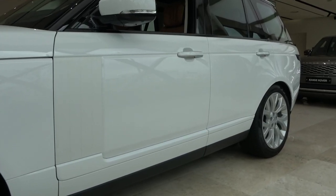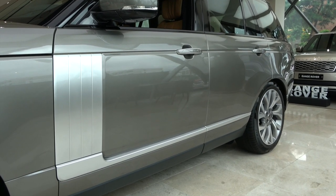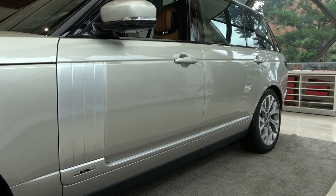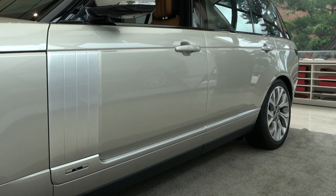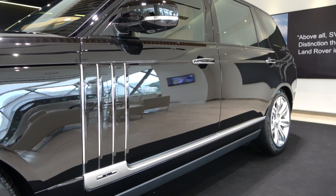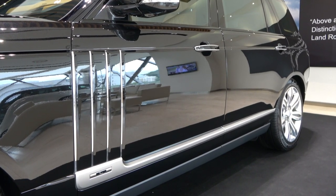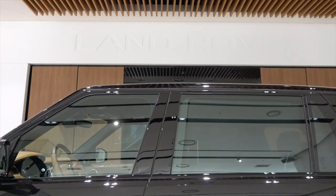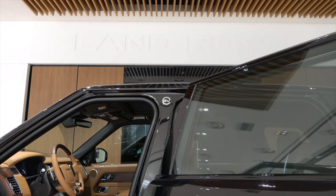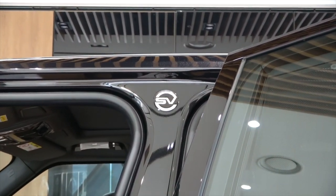Vogue SE side vents are body color. Autobiography side vents are silver regardless of body color. The letter L emblem is added to the bottom of the silver side vent, indicating that it is a long wheelbase model. In the SV Autobiography, there are four thin chrome wires on the side vents, and the letter L emblem is added below, indicating that it is a long wheelbase model. SV Autobiography has many different parts from Vogue SE, Autobiography, and long wheelbase models, so please refer to the video on our channel prepared separately.